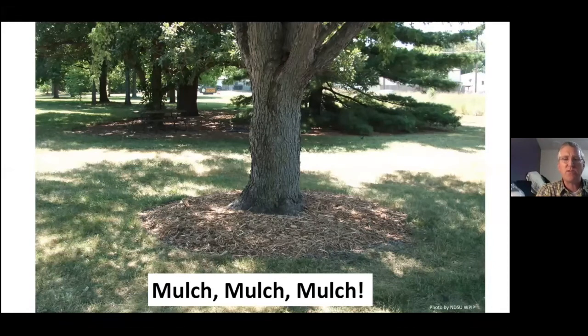And by the way, did I mention mulch? Yes — mulch, mulch, mulch. Always give your trees mulch.